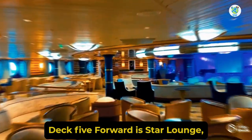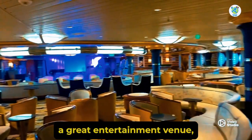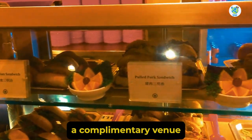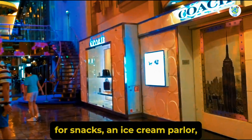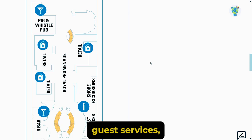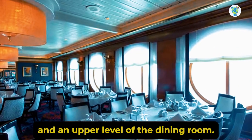Deck 5 forward is Star Lounge, a great entertainment venue. A Diamond Club and Café Promenade, a complimentary venue for snacks. An ice cream parlor, some retail shops, Pig and Whistle Pub, our bar, shore excursions, guest services, and an upper level of the dining room.